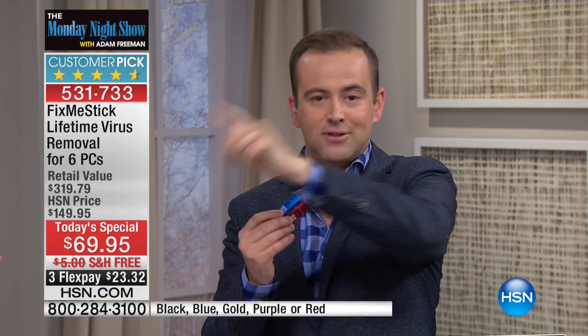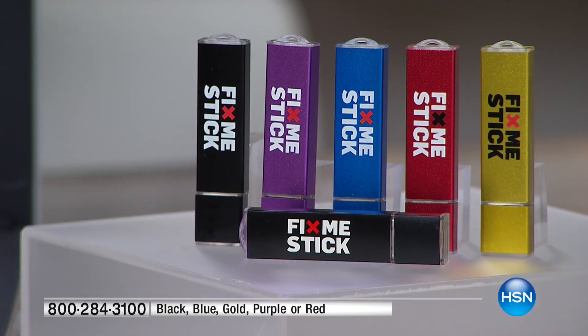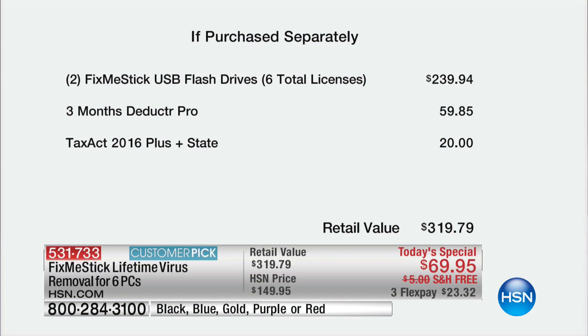If you want to know how good a deal it is — normally when it's $80 you get three licenses, and we're always talking about how you spend $40 but have to pay it every single year. Today on HSN, they're giving us six licenses. So your laptop, your desktop, your son's laptop, next-door neighbor, your sister Lisa, her laptop — six licenses, forever protected for less than $70, with three flex payments and free shipping.